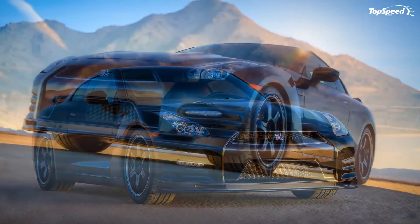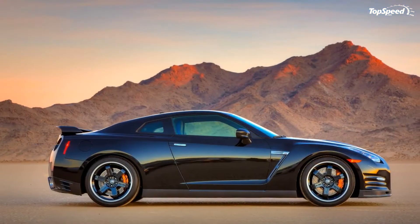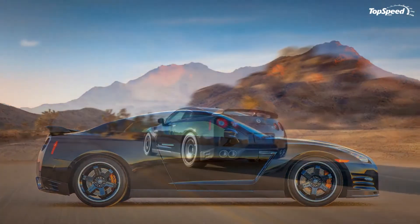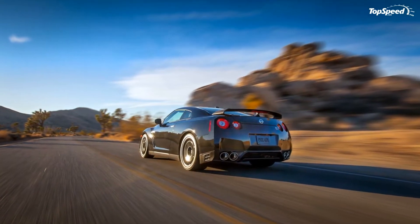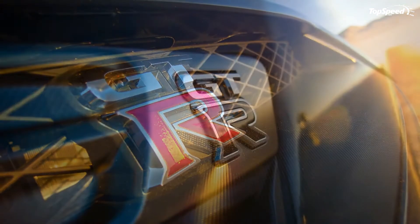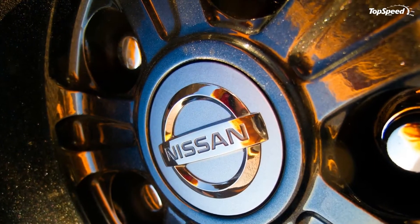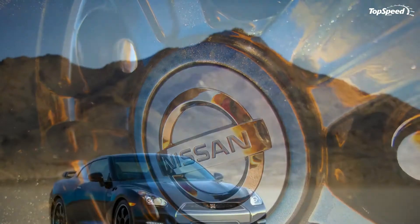The 2014 Nissan GT-R Track Edition. Just when we thought the 2014 Nissan GT-R couldn't get any better, Nissan proved us wrong. The company announced the launch of the new GT-R Track Edition today at the 2013 Chicago Auto Show, which will join the 2014 GT-R lineup.